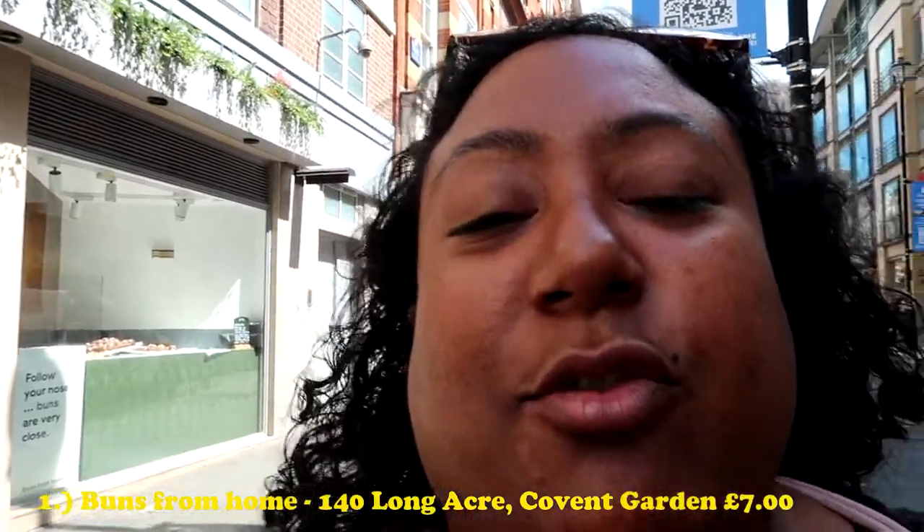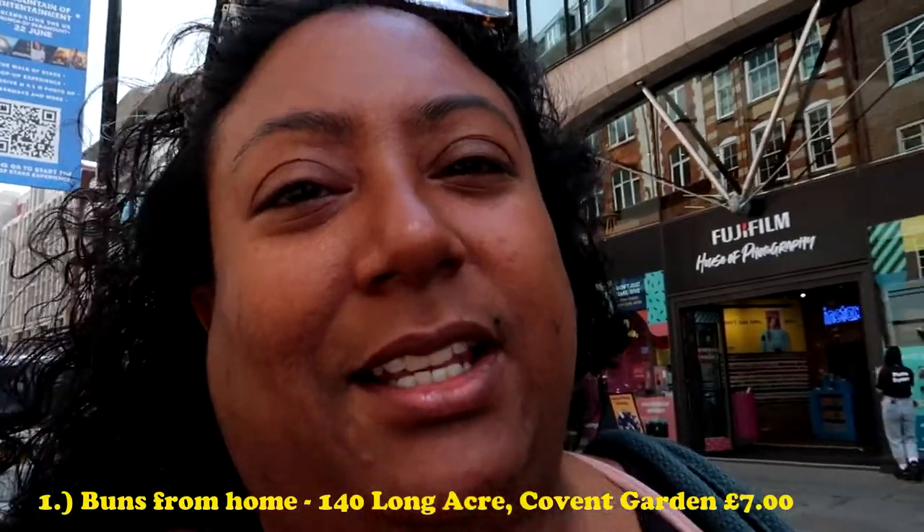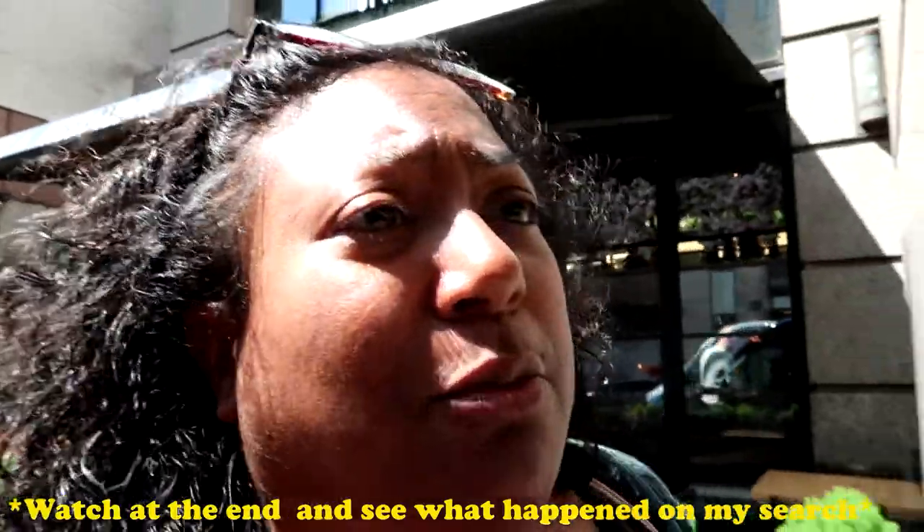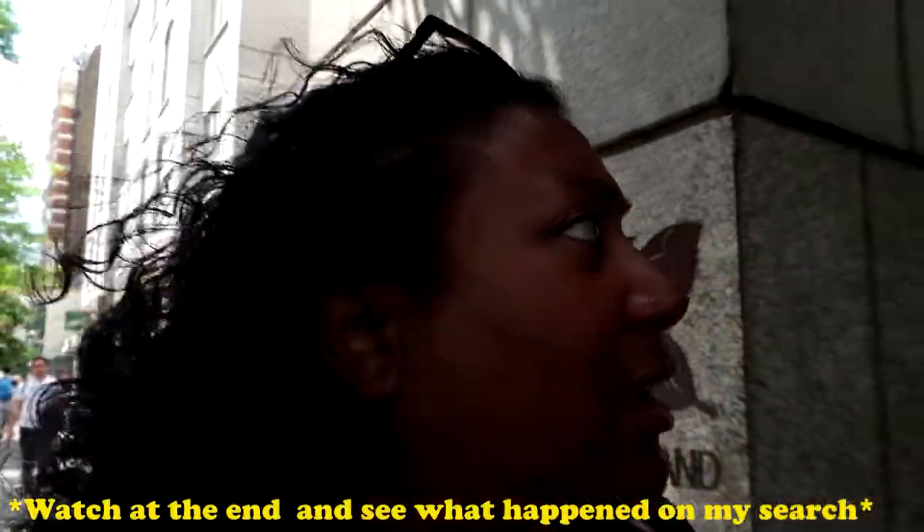Okay, so just behind me is Buns from Home. I got two cakes — it wasn't quite what I was expecting, to be honest. They didn't have many things ready; they were still baking things at 11:40. It's very small premises, it's a grab-and-go. I know they would have probably sold a lot of stuff for the morning rush, but by 11:40 I'd expect them to be preparing for the lunchtime rush. My first impressions are so-so, but the proof is in the pudding. On to our next spot.